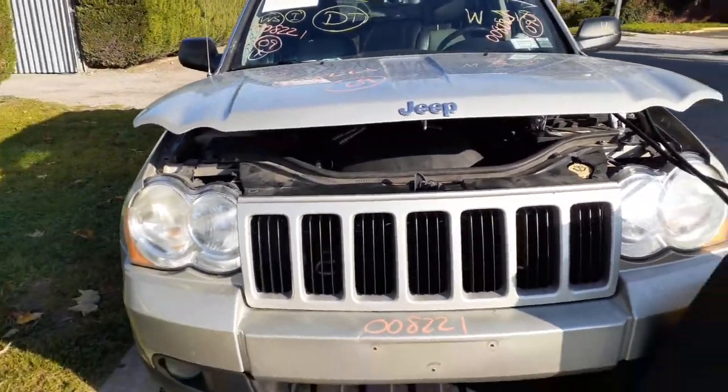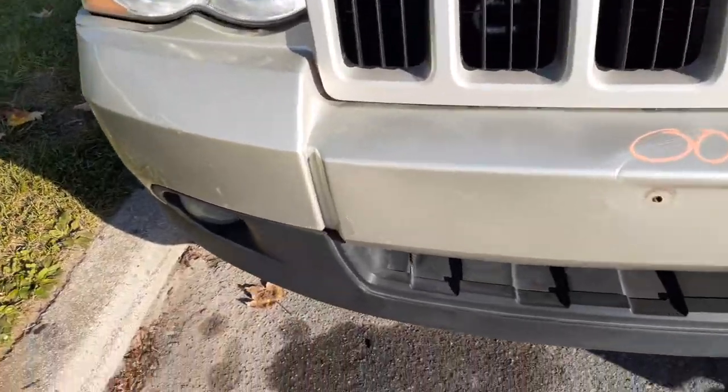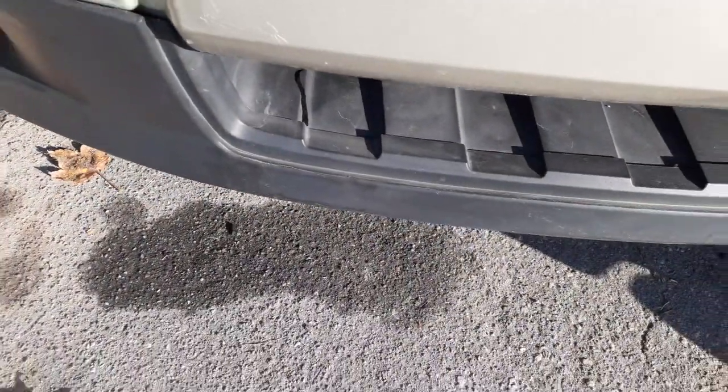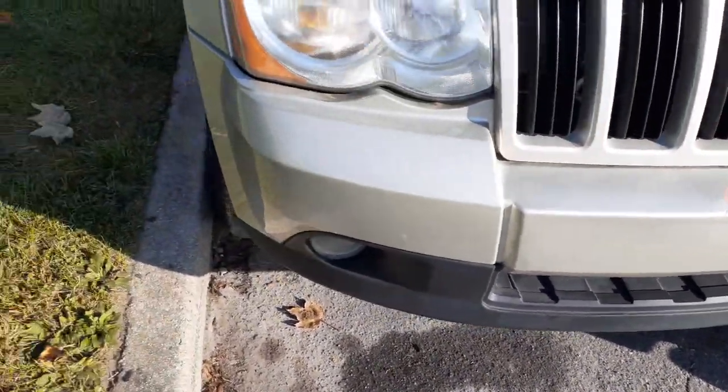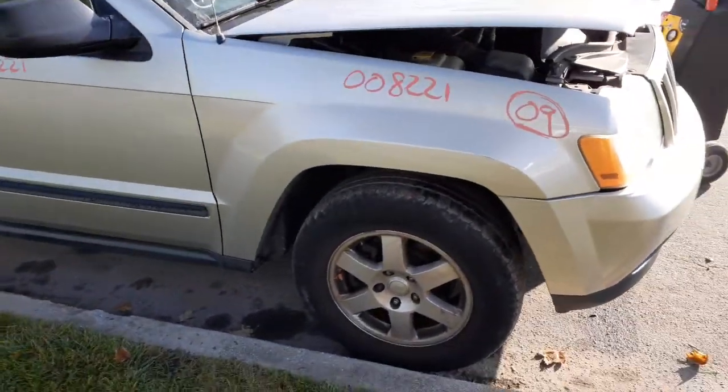Got good nose parts all the way around — fenders, hood, bumper, grille. Bumper has a little crack down below, but it's definitely usable. It has the fog lights. That's your fender — nice and clean.